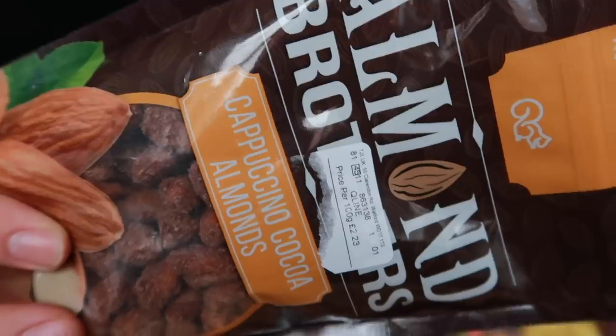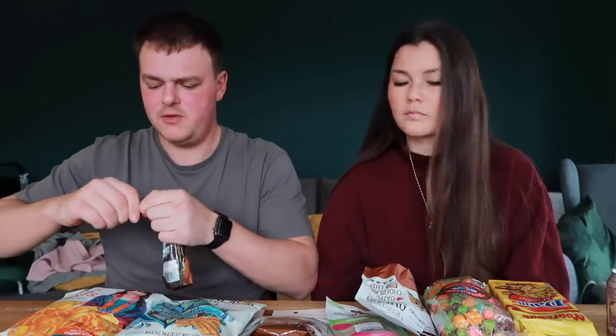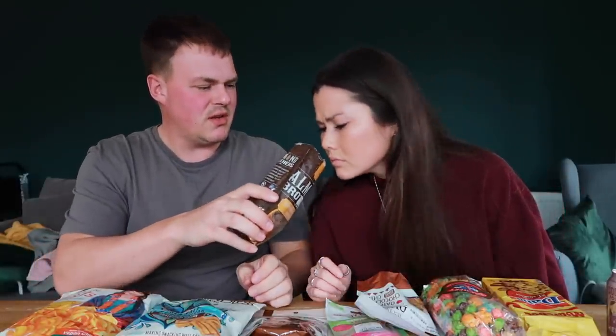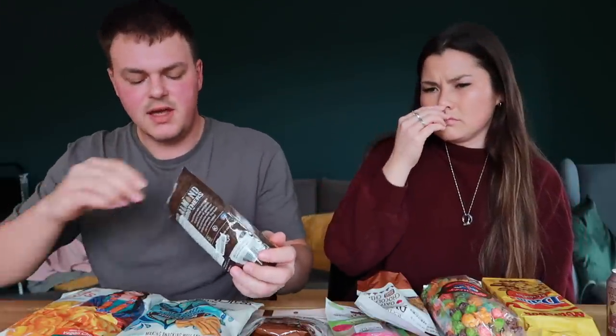Okay, first one — these are cappuccino cacao almonds: chocolate coffee almonds. There was loads of coffee-themed stuff at this TK Maxx, which I'm here for. I've never had a coffee-flavoured almond. Oh my days, that smells really strong of coffee! These nuts are absolutely coated.